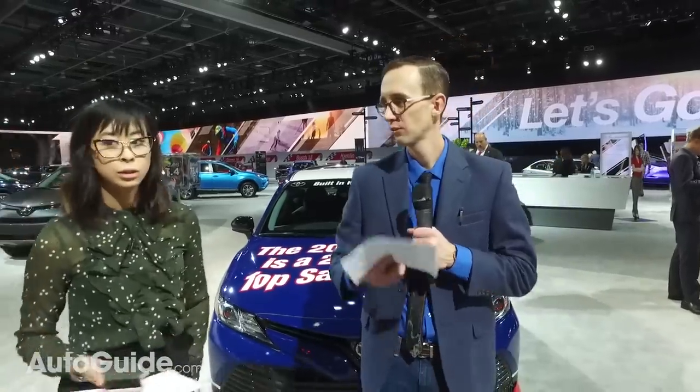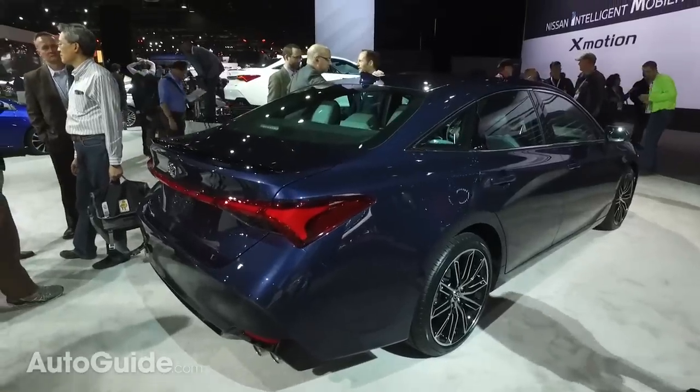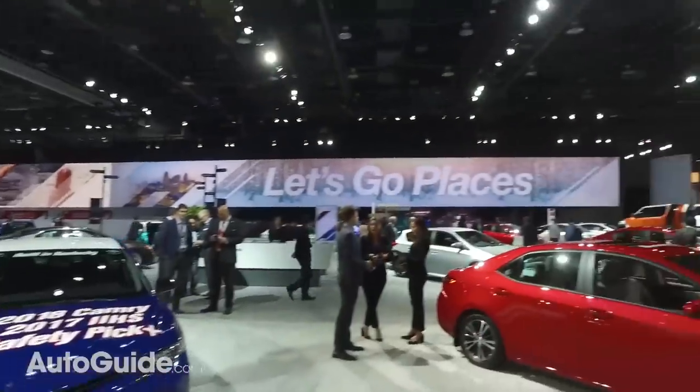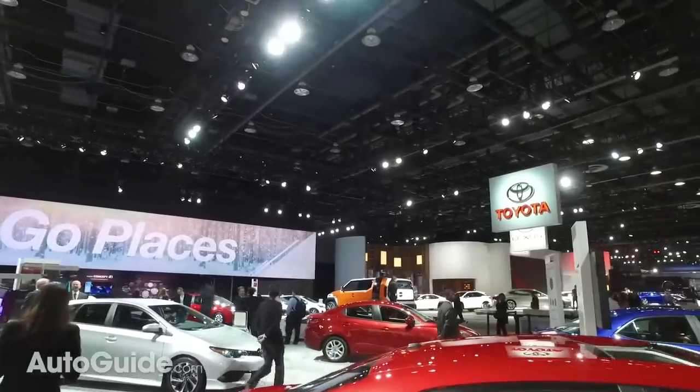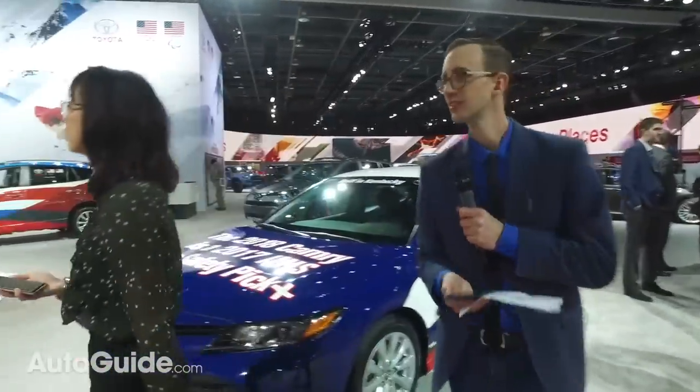It comes standard with Toyota Safety Sense P — all their safety stuff, adaptive cruise control, all the bells and whistles — because the Avalon is traditionally almost at a Lexus level, just without the fancy badge. There's also a bit of drama: a competitor was spotted measuring the car with a tape measure and clipboard, which is a common sight on media days. The Avalon will be available in Canada. Jessica asks about Toyota SUVs — they didn't reveal anything new in that space here.